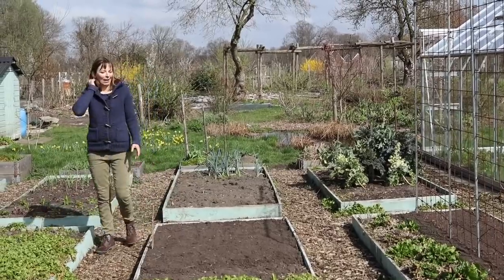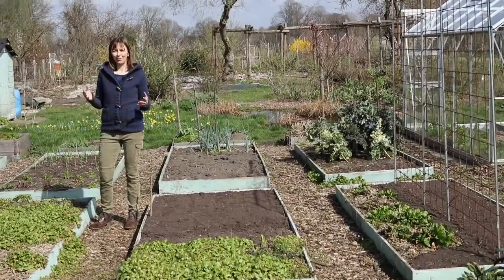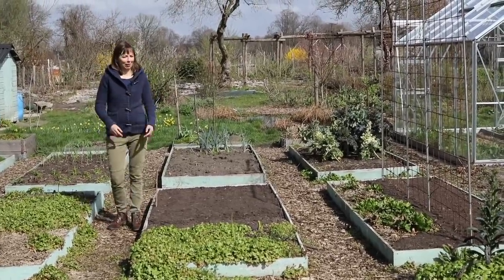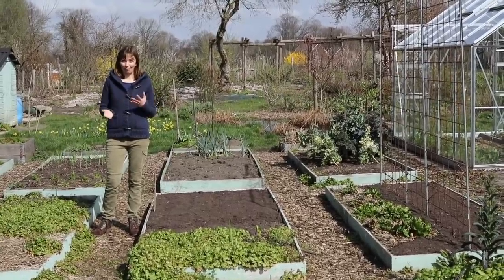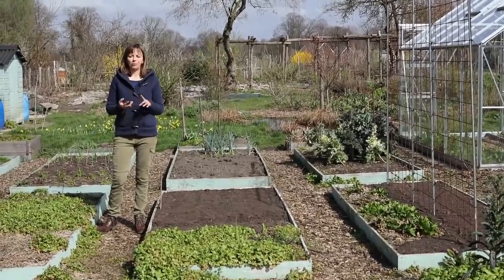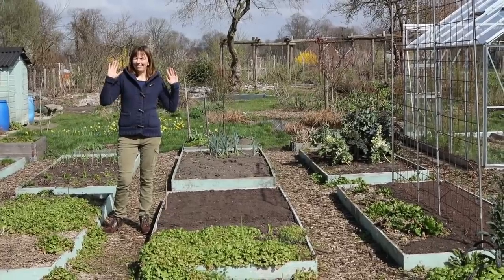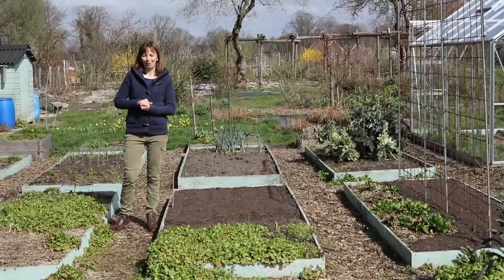My last goal, number nine, is to grow an Italian polyculture in one of my raised beds. I like to design polycultures centered around a specific country and its cuisine, and I haven't done Italy yet. We love Italian cooking, so I want to grow ingredients for Italian recipes — I'm thinking borlotti beans, Roma tomatoes, basil, Tuscan kale, flat-leaf parsley, maybe chard. If I have any Italian viewers, please chime in and let me know what I absolutely should be growing in my Italian polyculture.